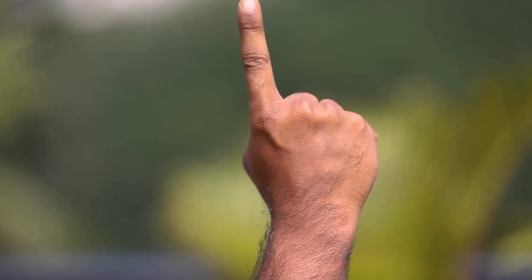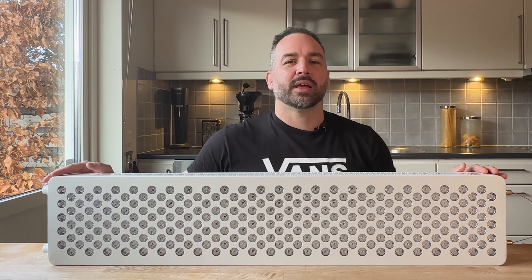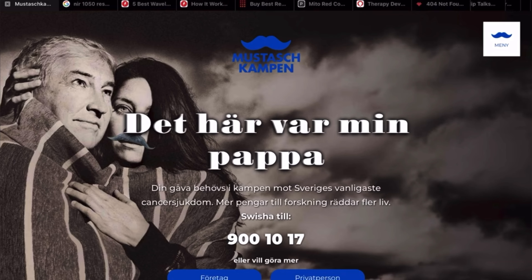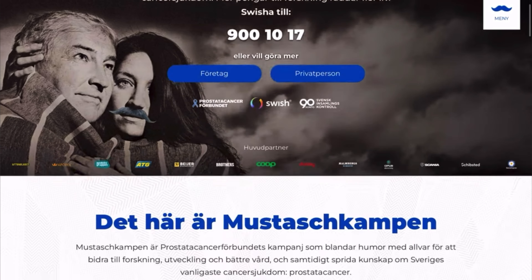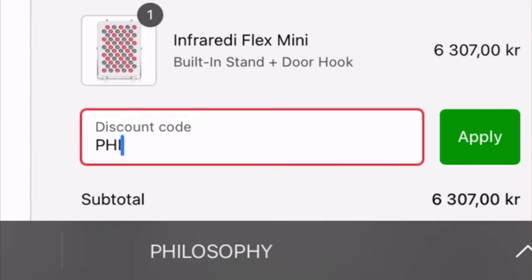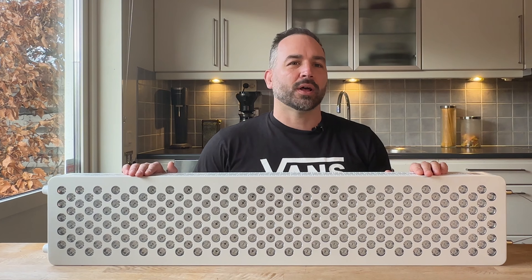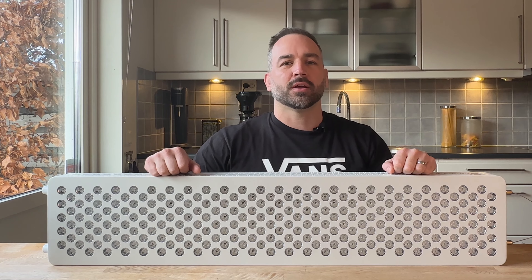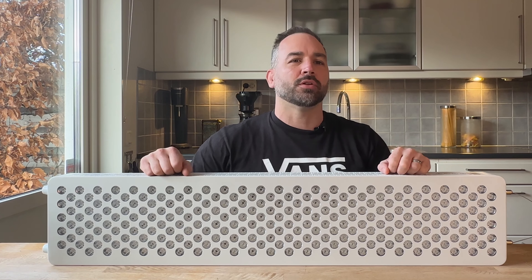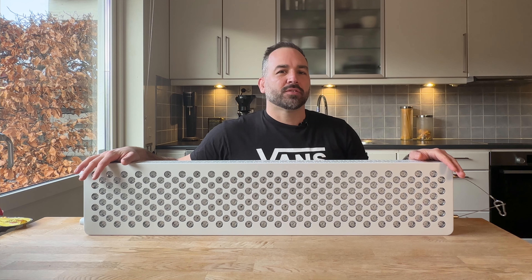It's time for another two good reasons why you should buy a red light therapy device. For those who missed my last video, I mentioned that I'm doing a fundraise. Every money I collect on my personal discount code, I will donate 90% to the Prostate Cancer Fund. I'll put a link below so you can click on it and type in the code on your shopping cart to get your 10% discount.